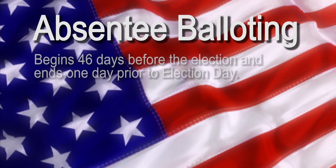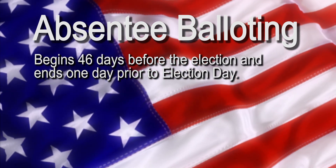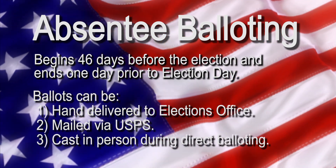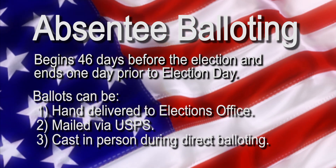Absentee balloting begins 46 days before an election and runs to the day prior to an election. There are several ways we can receive an absentee ballot at the Olmstead County Elections Office — those can come from absentee voting in person or via envelopes from the mail.